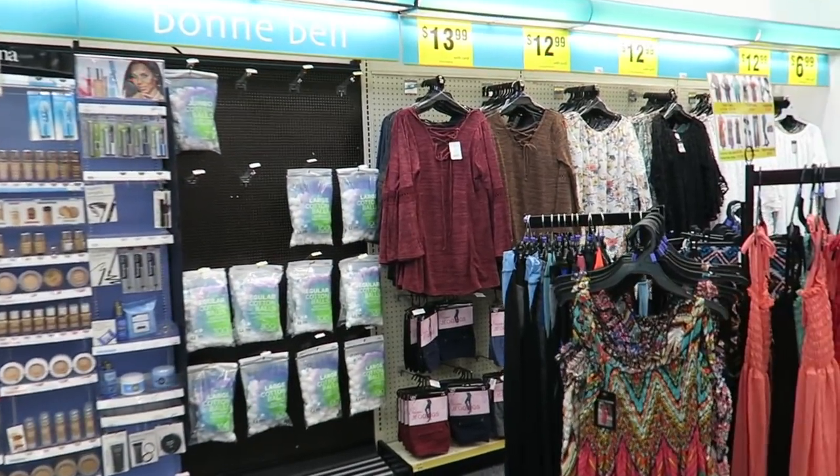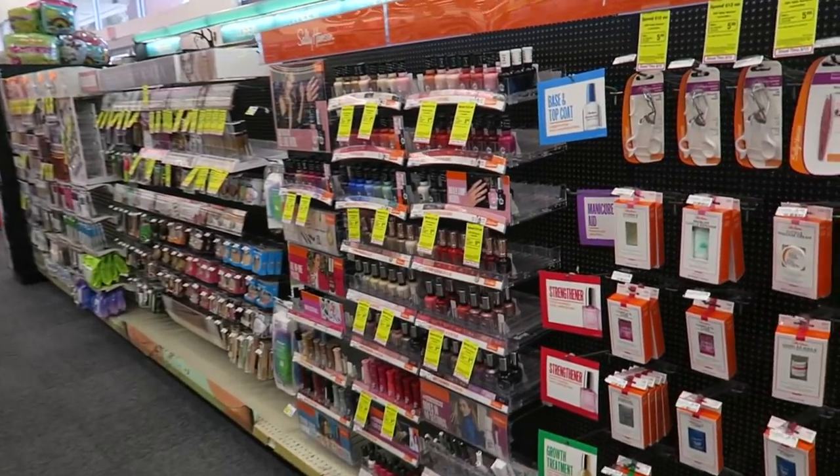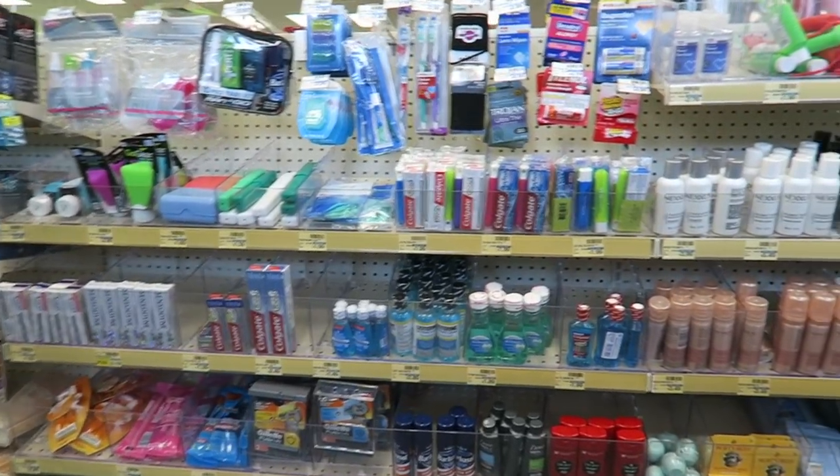They've got a tiny tiny tiny little dress section — it's the smallest clothing section in the world. Going up and down the aisles, one thing they do is little toiletry, travel toiletries, which is pretty good.